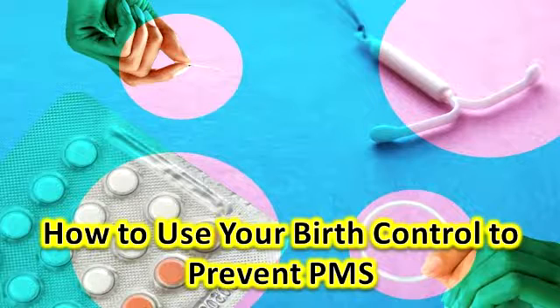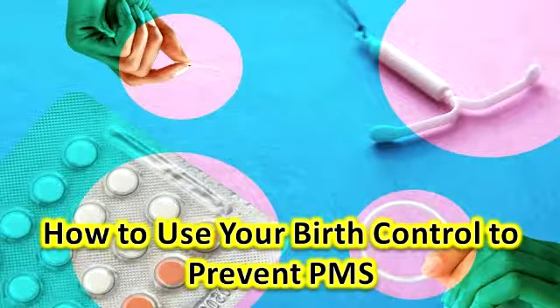The arm implant: Nexplanon is a small, soft device your doctor inserts into your arm. It releases progestin, stopping your body from ovulating and preventing pregnancy for about three years. What that means for PMS: if you're not ovulating, you're not experiencing a change of hormones, so that should certainly help with PMS. In addition, many women on the implant will not get a period at all, says Sason — some do, but some don't.